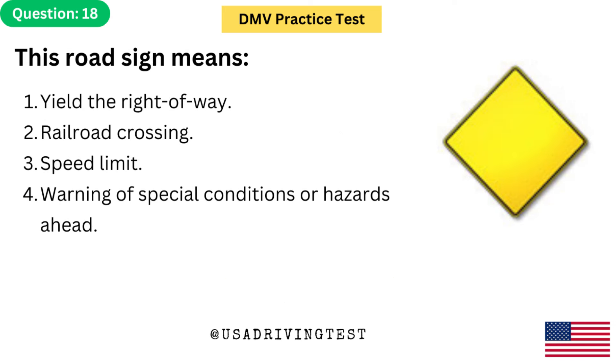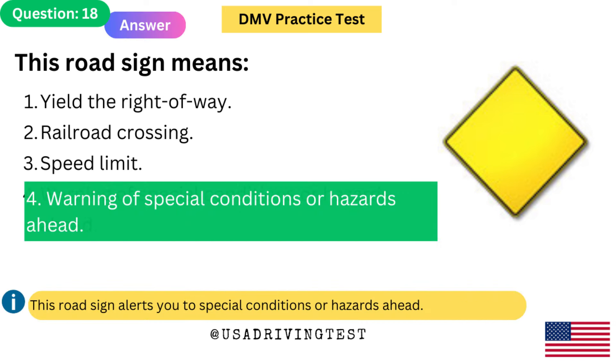This road sign means: 1. Yield the right-of-way. 2. Railroad crossing. 3. Speed limit. 4. Warning of special conditions or hazards ahead. The answer is 4: Warning of special conditions or hazards ahead. This road sign alerts you to special conditions or hazards ahead.